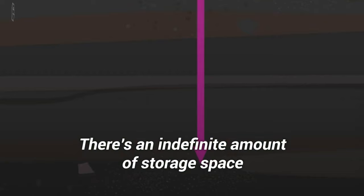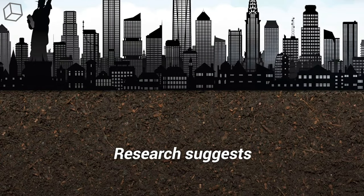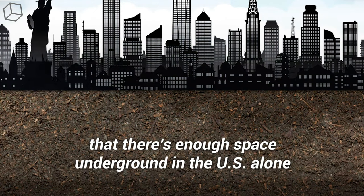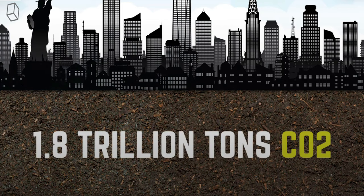There's an indefinite amount of storage space to be found underground, too. Research suggests that there is enough space underground in the U.S. alone to hold 1.8 trillion tons of CO2.